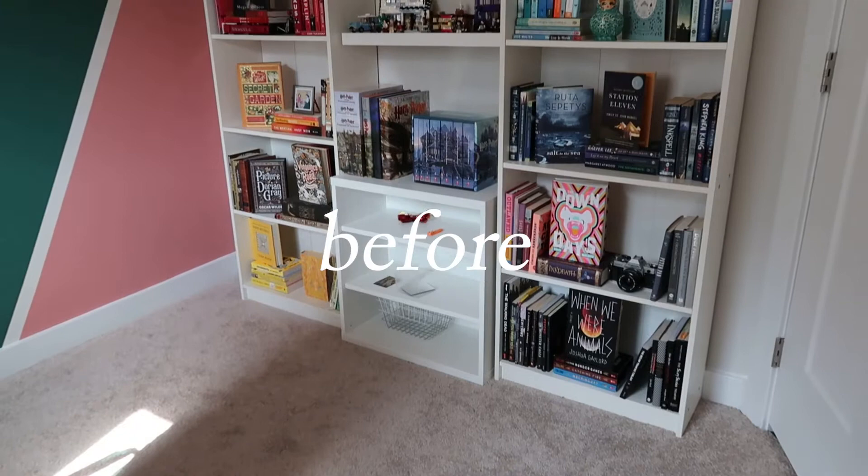Hello everybody! It's me, VoiceOverWinter. Welcome to the video. So today, as you can see, we are going to be organizing my bookshelves.